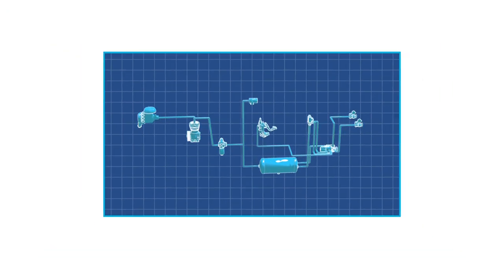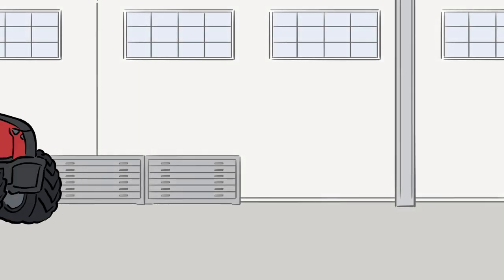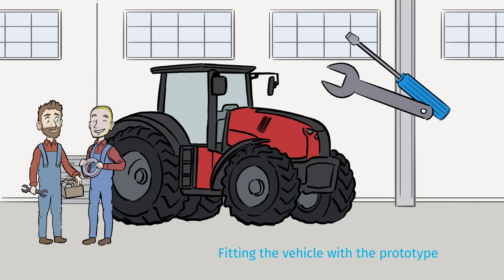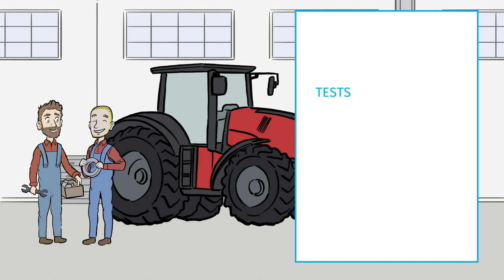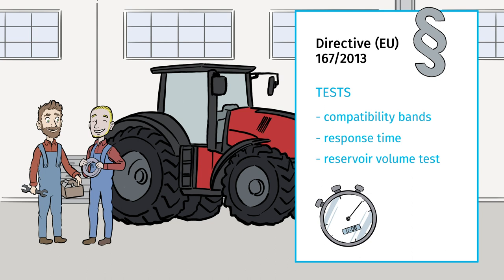After the basic concept and 3D model have been green-lighted, we at TCHEN start with the production and manufacturing of the first prototype. The new vehicle is then fitted with the prototype of the new air brake system, either at our premises or at the customer's. All necessary tests are carried out to check compliance with directive EU 167/2013, including compatibility bands, response time, and the reservoir volume test.